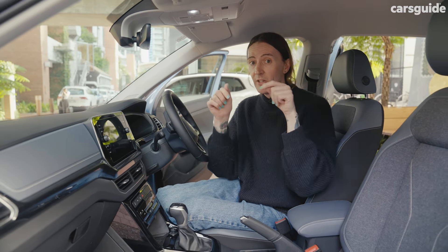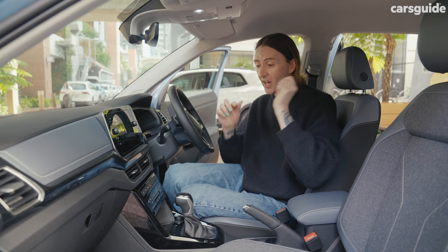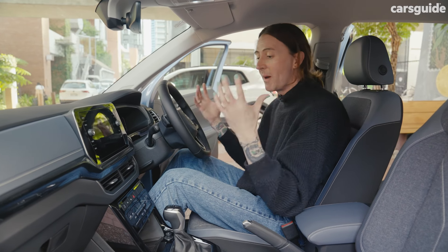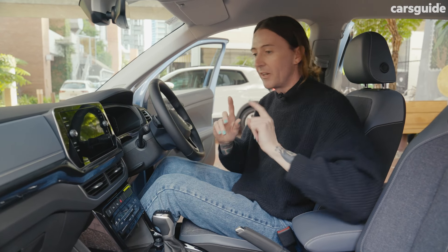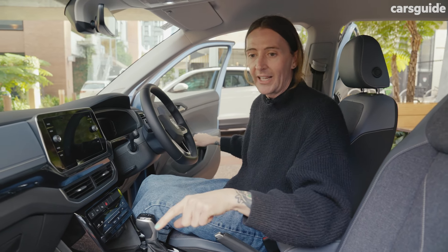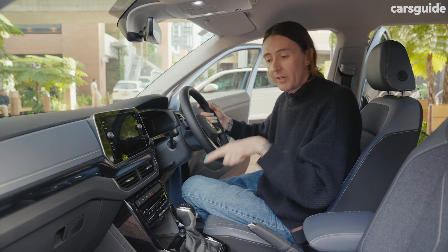There are plenty of small SUVs on the market that are the same length as the T-Cross, but not many which actually have the space and storage of a T-Cross inside. At 189cm tall I've got plenty of room up front. Storage is also fantastic — you should see these door pockets, they are enormous, like lion's mouths.